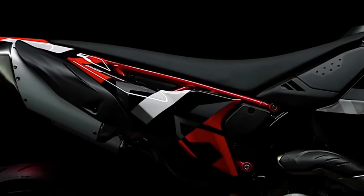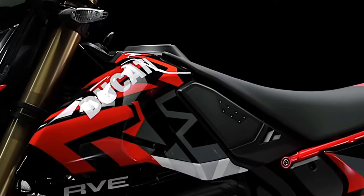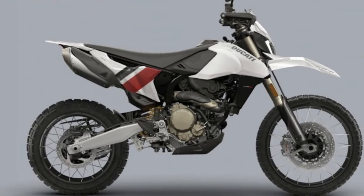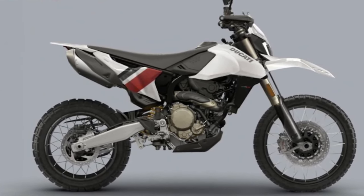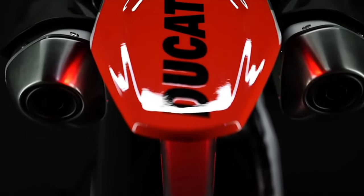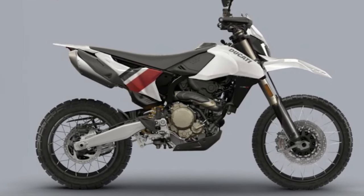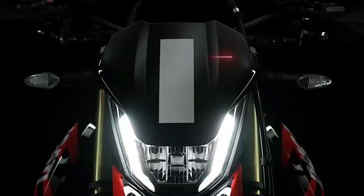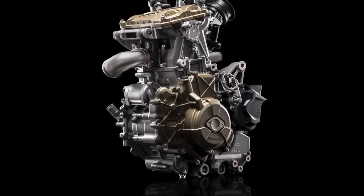The 2025 Ducati Hypermotard 698 Mono Rally Enduro marks a significant evolution in Ducati's long-standing tradition of high-performance, versatile motorcycles, blending elements from Ducati's storied racing heritage with innovative new technologies. The Hypermotard 698 Mono Rally Enduro is designed to deliver an exhilarating ride both on and off the road.